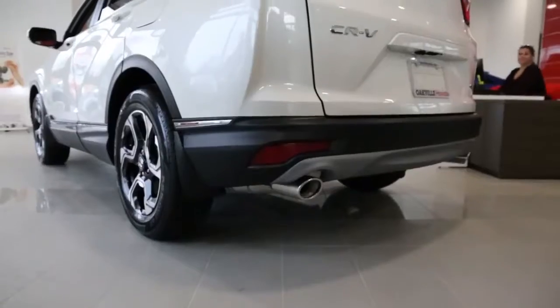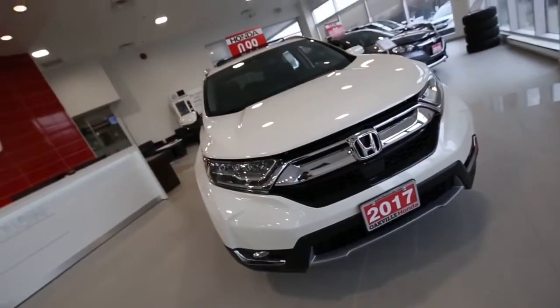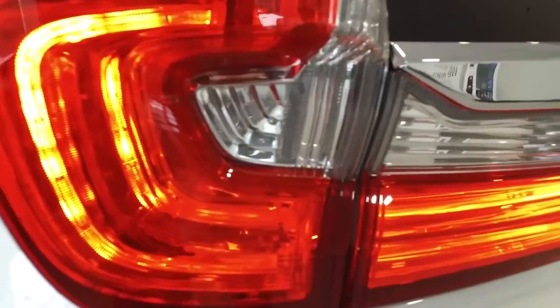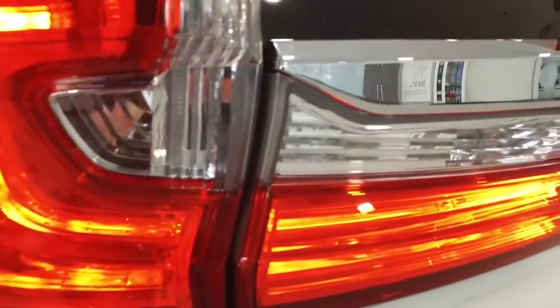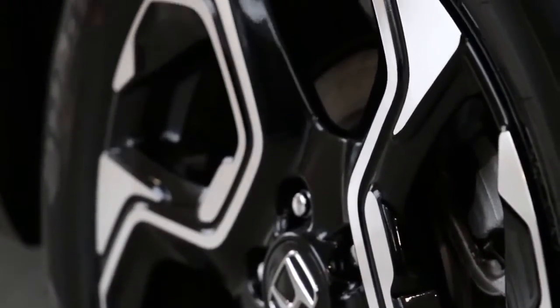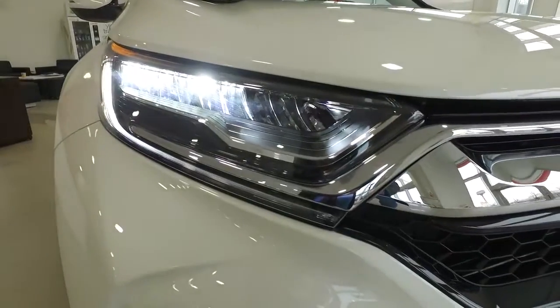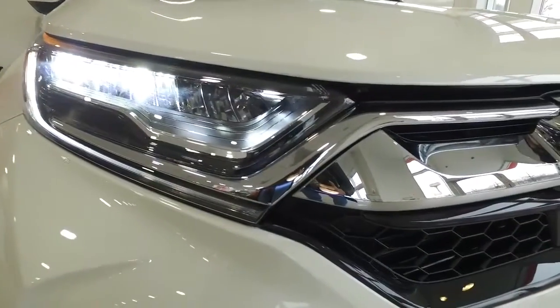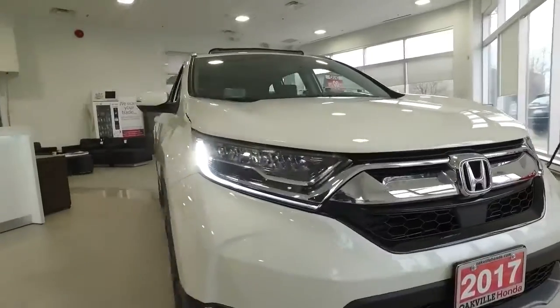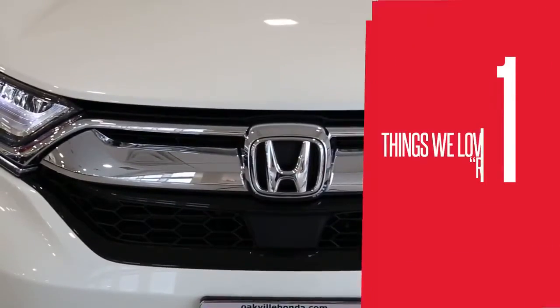Although not immediately striking, the 2017 CR-V has a way of growing on you aesthetically. As you spend more and more time around the vehicle, you really begin to appreciate the subtle, smooth, and effective design cues. Every line and curve leads your eye around the vehicle in motions as smooth as the ride.